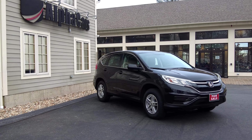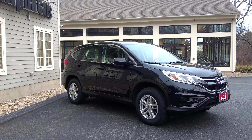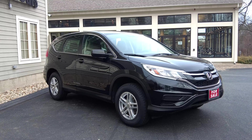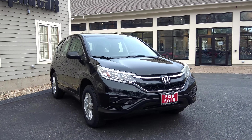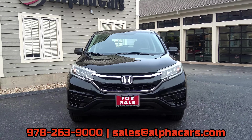Welcome to Alphacars and Motorcycles. Today we're taking a close look at this 2016 Honda CR-V All-Wheel Drive LX. We're going to learn about its condition inside and out, and learn why it offers such a great value in today's market. If you are interested in this CR-V, reach out to us at alphacars.com.